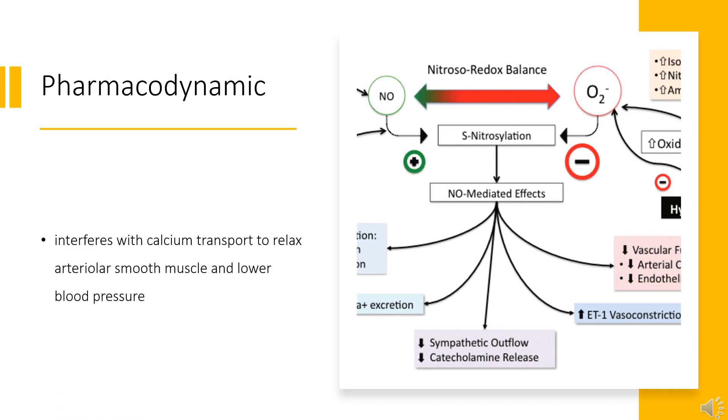Pharmacodynamics: Hydralazine interferes with calcium transport to relax arteriolar smooth muscle and lower blood pressure. Hydralazine has a short duration of action of 2–6 hours. This drug has a wide therapeutic window, as patients can tolerate doses of up to 300 mg.